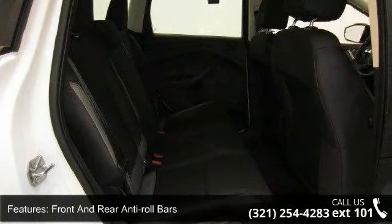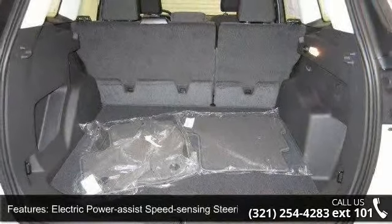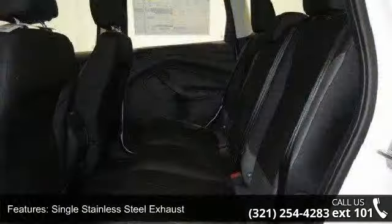Single stainless steel exhaust, brake actuated limited slip differential, steel spare wheel, clear coat paint and grey body side cladding and grey wheel well trim.